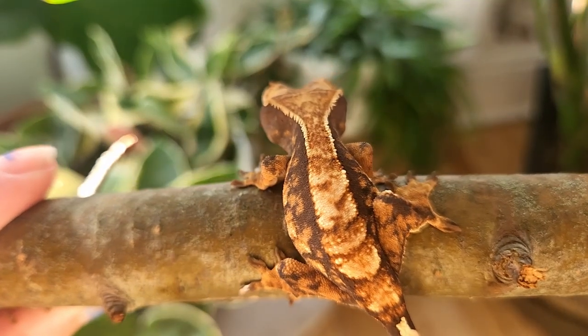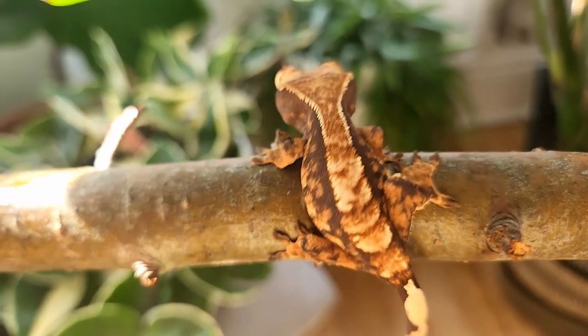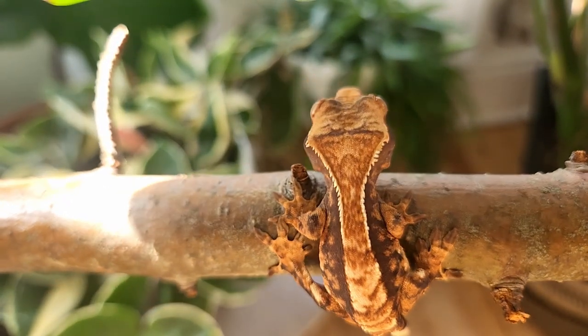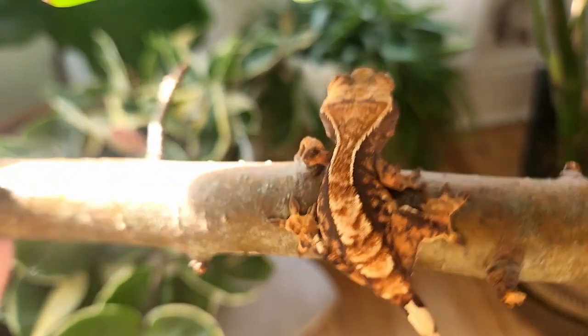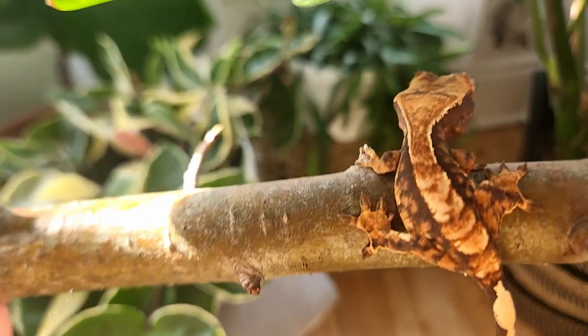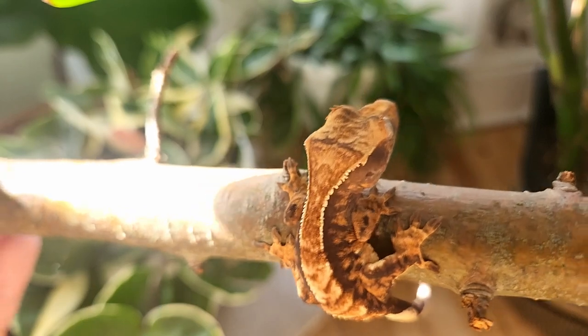So, this is the first little guy — well, girl, I think — that I'm going to show you. She's still very young, so it's possible boys will show up, but as of right now I'm going to say she's female. Her name is Houdini, and she's kind of the topic of this video.